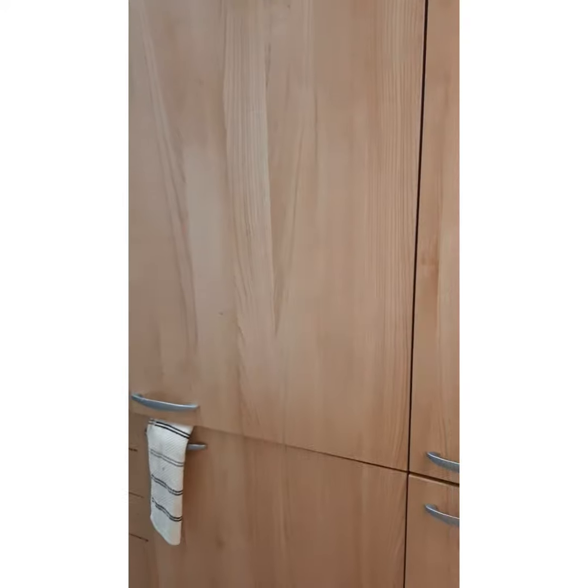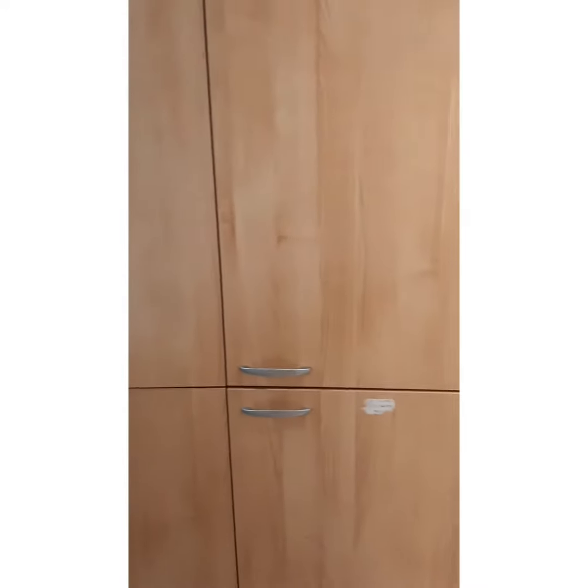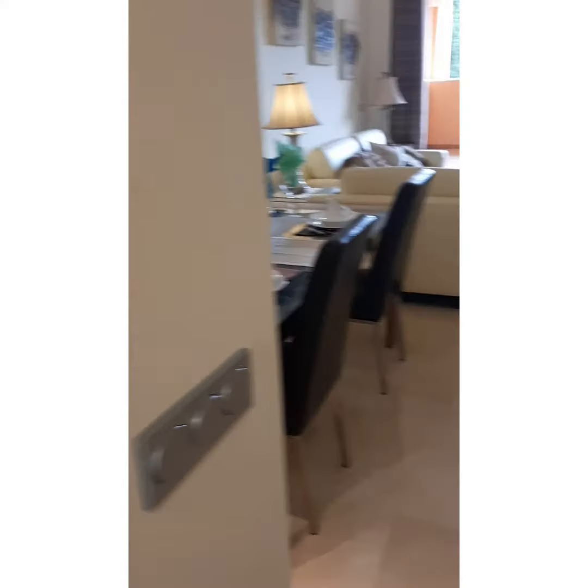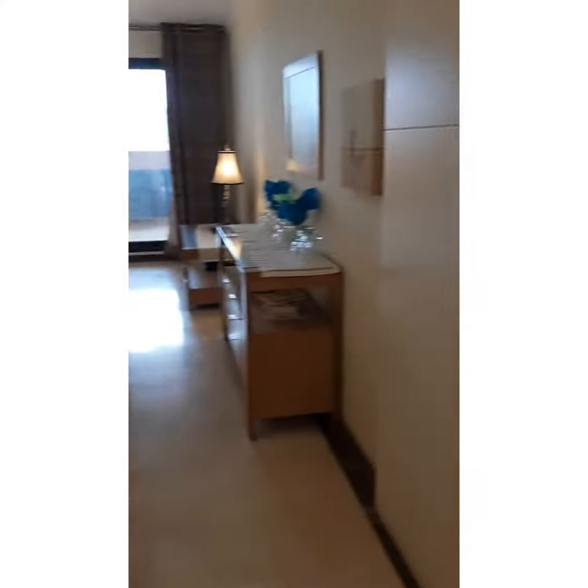Behind the panels you've actually got a fridge freezer, an electric immersion heater and washing machine. Now let's go and we can have a look here to the right.